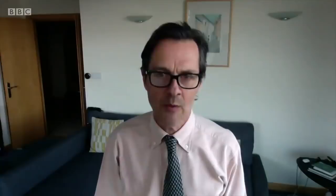Vaccinating one country in a pandemic is like putting a sticking plaster on a gaping wound. Until the whole world is protected, none of us truly will be. Fergus Walsh, BBC News.